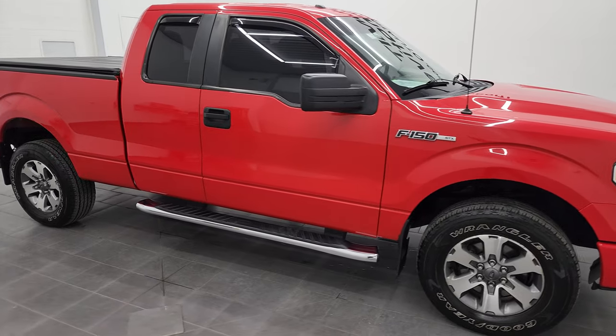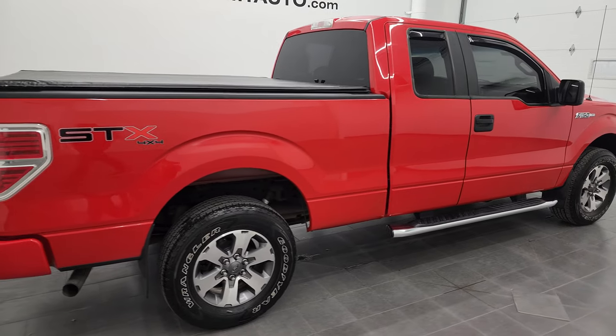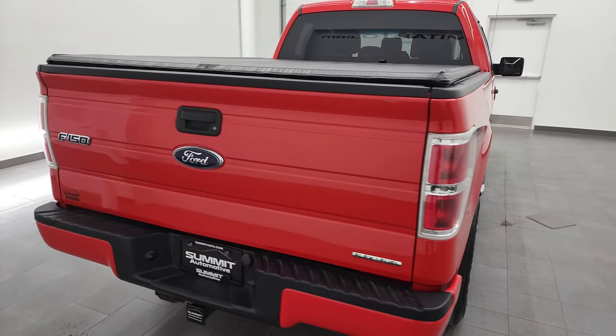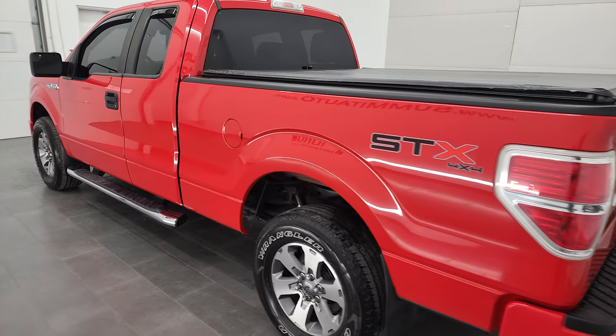Hey, this is Brett and this 2013 Ford F-150 Super Cab 6.5 foot short box is stock number 12405ZB. We're here at Summit Automotive in Fond du Lac, Wisconsin, your new and used light duty truck headquarters.